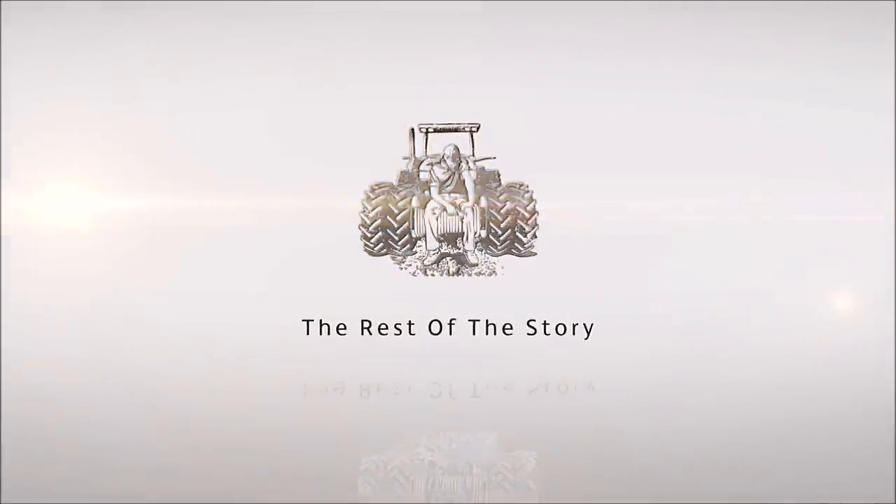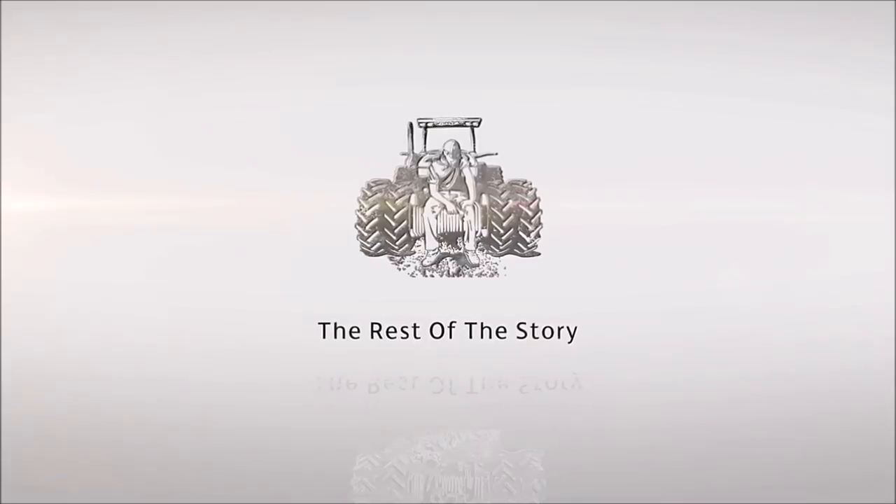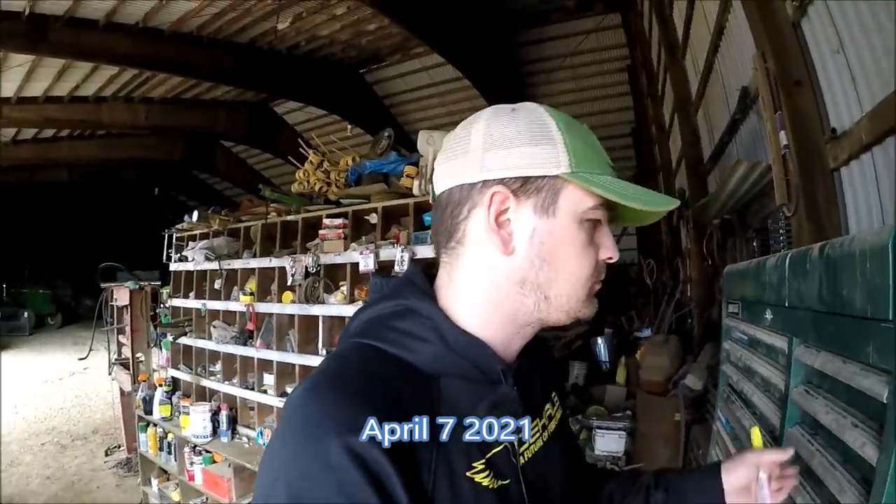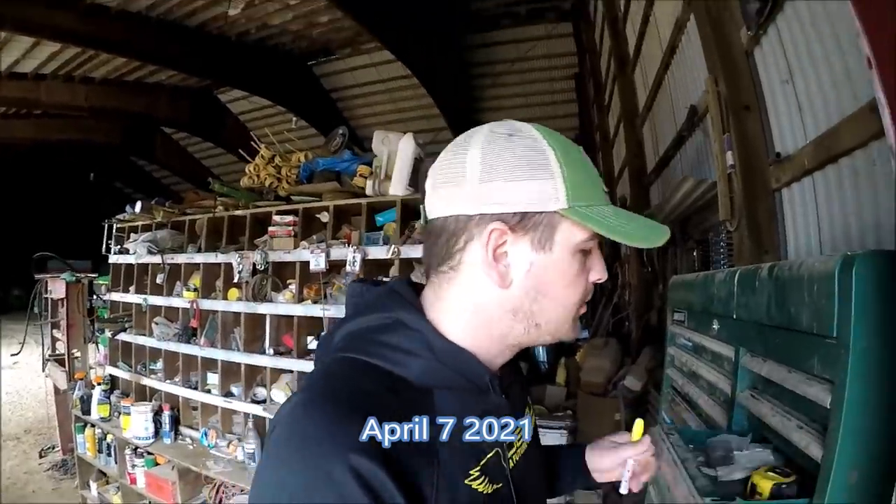Now, the rest of the story. Morning. Welcome back to the rest of the story.